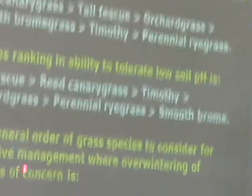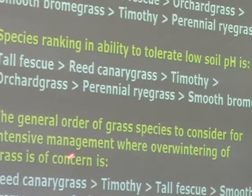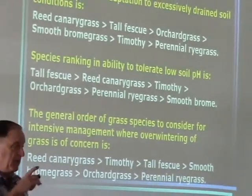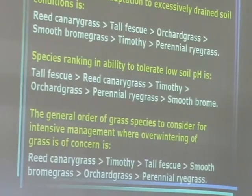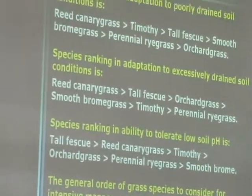Where overwintering of the grass is concerned under intensive management: reed canary grass, timothy, and tall fescue rank best, then smooth brome, with orchard grass at the bottom. Again, it's not well suited to intensive management, particularly where it's going to be intensively used and we may also have cold winter conditions. That combination of intensive management and cold weather does not favor orchard grass.